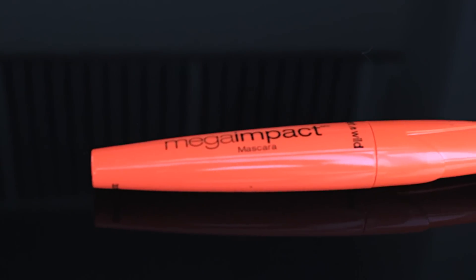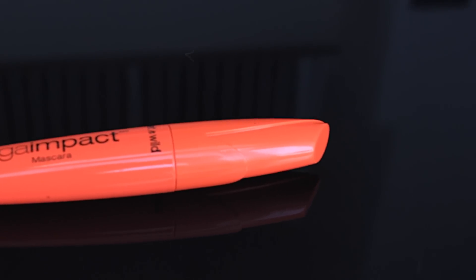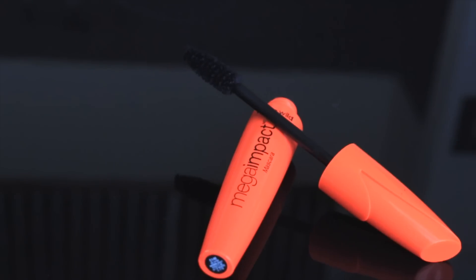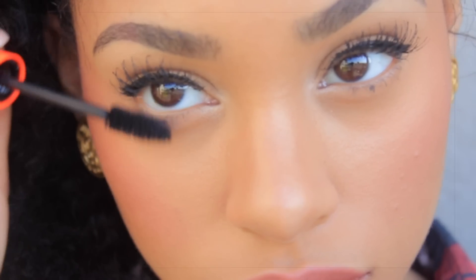The next thing you're going to need is a mascara — everybody needs a mascara. Nobody technically needs mascara, but it's good to have one. This mascara is from Wet n Wild and I believe I got it for like $2.